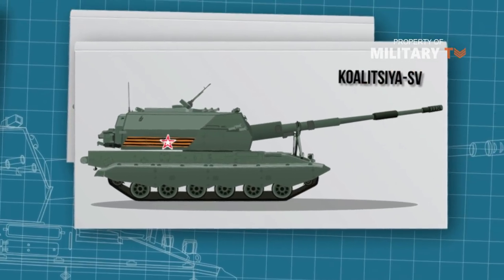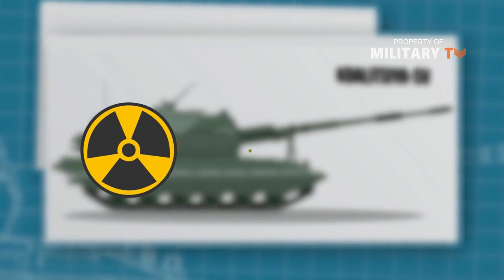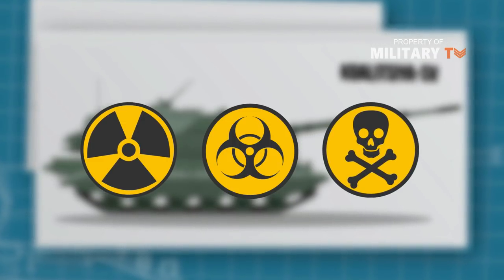Features of the howitzer include a warning receiver, night vision, microwave shell priming system, and a nuclear, biological, and chemical NBC protection system, as well as a shock absorber.